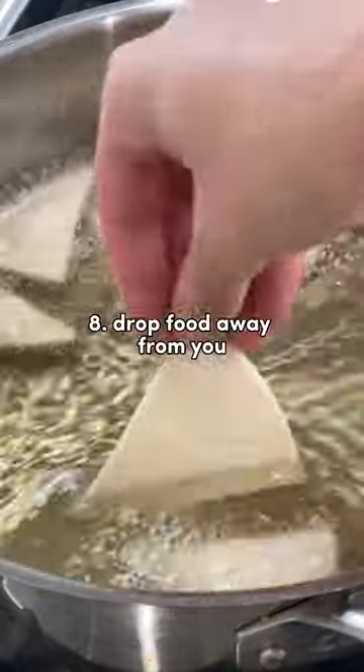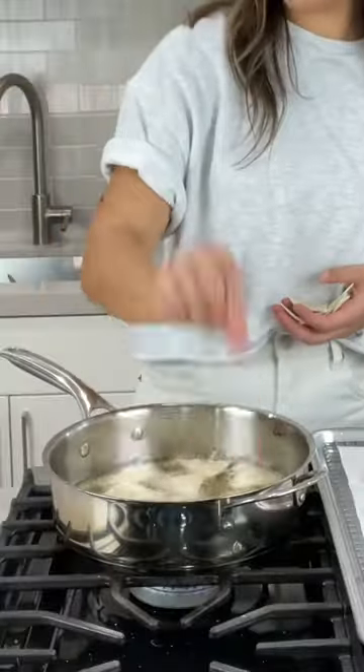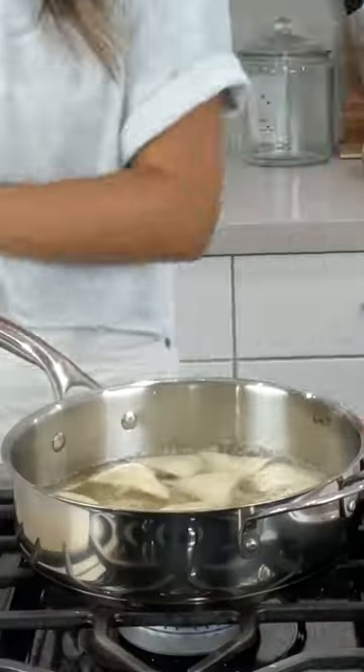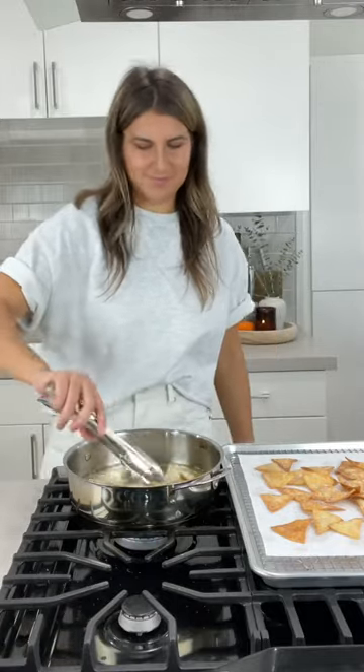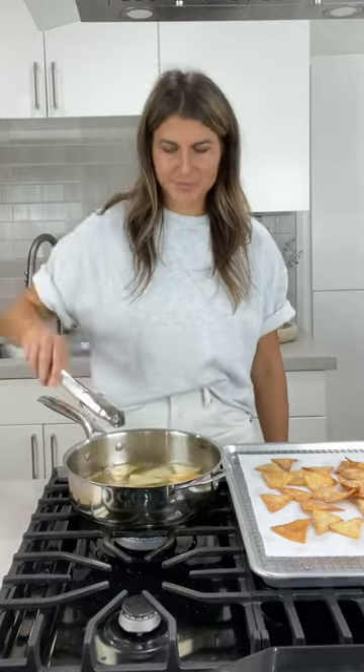Number eight: when dropping your food in the oil, drop it away from you. This will ensure that if there are any splashes, the splashes are going to splash away from you. Number nine: whatever you do, just make sure to stay cool, calm, and collected while frying. The more terrified you are of hot oil, the more likely it's going to hurt you.